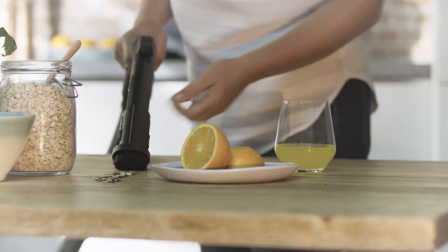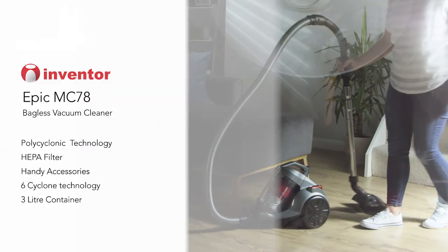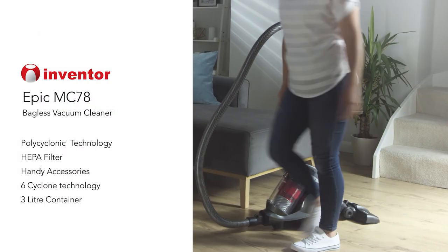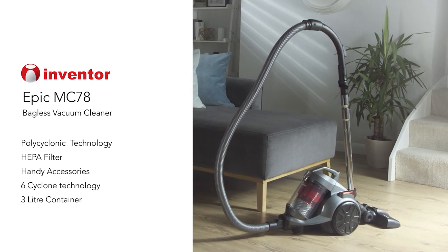If you're looking for a vacuum cleaner that's easy to use and offers a powerful performance on all floor types, the Inventor Epic Bagless Vacuum Cleaner is the perfect choice.